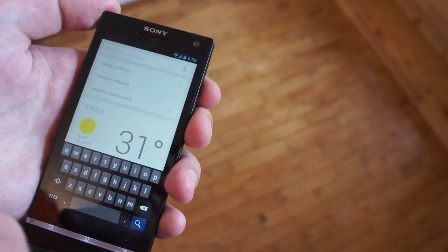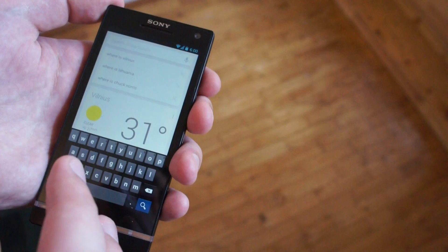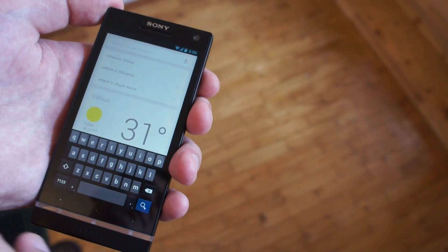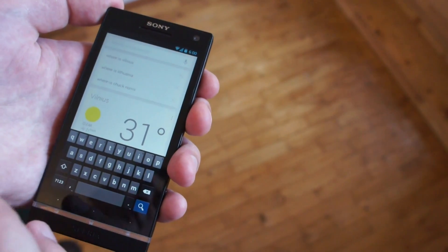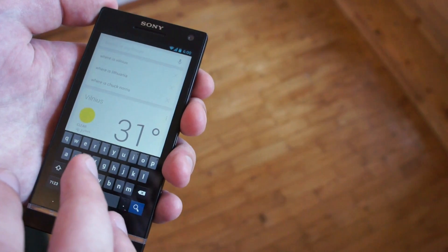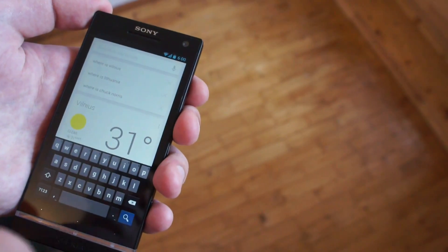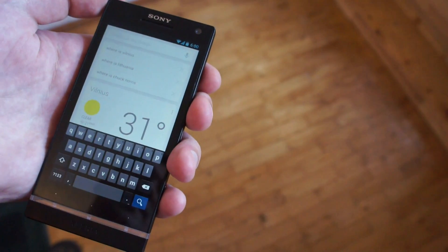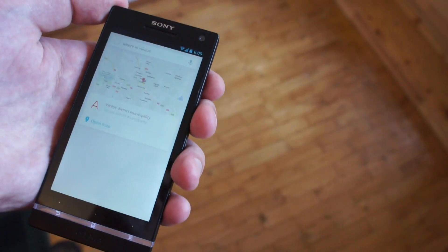So let's try one. Usually you should use your voice to ask a question, but in this alpha build the microphone works only in voice calls, so we will use a keyboard. You could use a written input tool so you can draw letters with your finger, but let's try a keyboard. We already have a question from earlier.